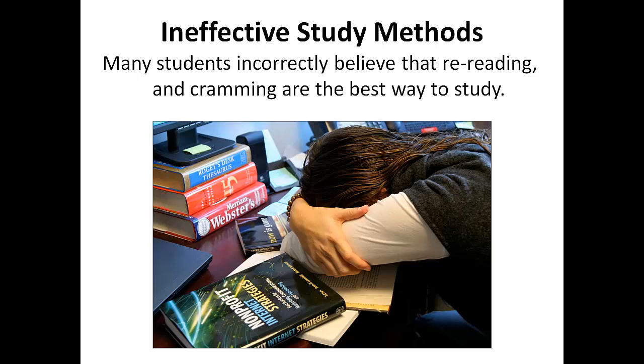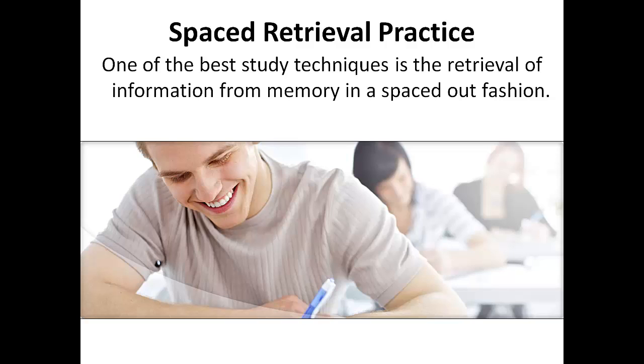Let's talk about some ineffective study methods. Many students incorrectly believe that re-reading or reviewing new material and cramming are the best ways to study. Studies have shown that re-reading information for purposes of remembering it and cramming may have good short-term results — in other words, the student may do better on tomorrow's test. But there are better ways to study where the same amount of time is used with better test scores and longer remembrance of information without having to spend the night before cramming. The first strategy to prepare the student to readily recall and apply knowledge gained is a cornerstone strategy for long-term learning, known in educator terms as spaced retrieval practice.